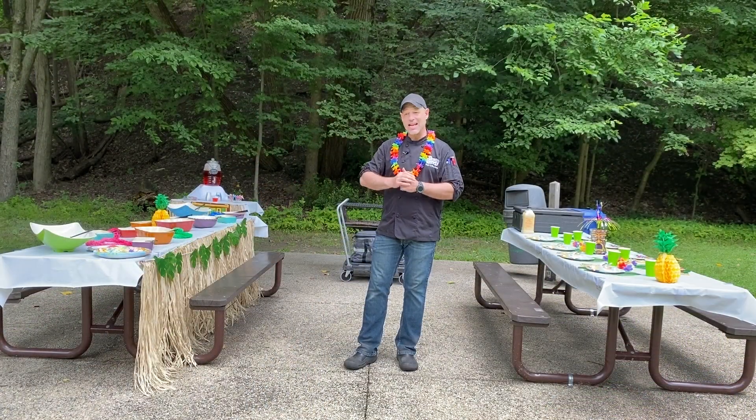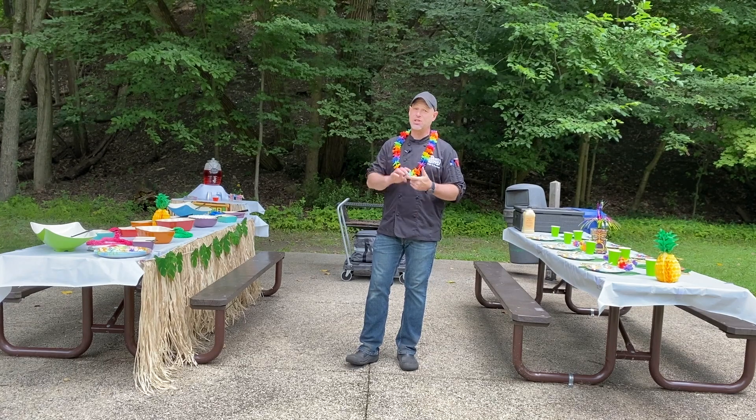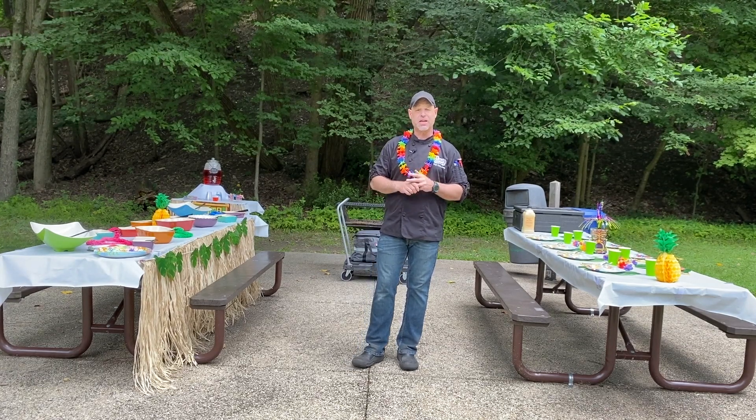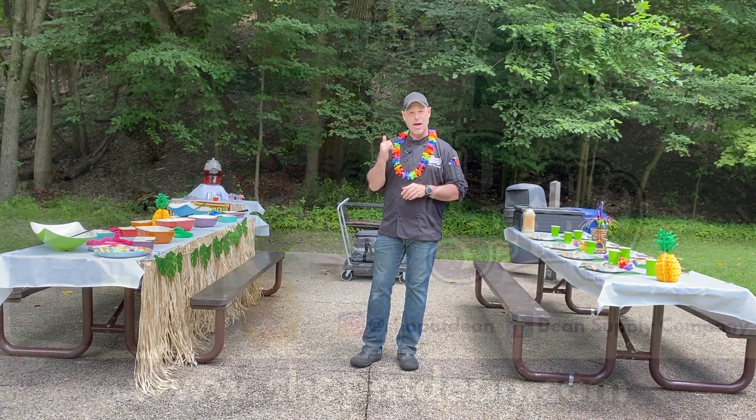Everything that you've seen, we've got at the store in stock and ready for pickup. It's not just luaus, but a lot of other celebrations — graduations, birthday parties, anniversaries, things like that. So come see us. We're the Chef's Shop at Dean Supply. Aloha.